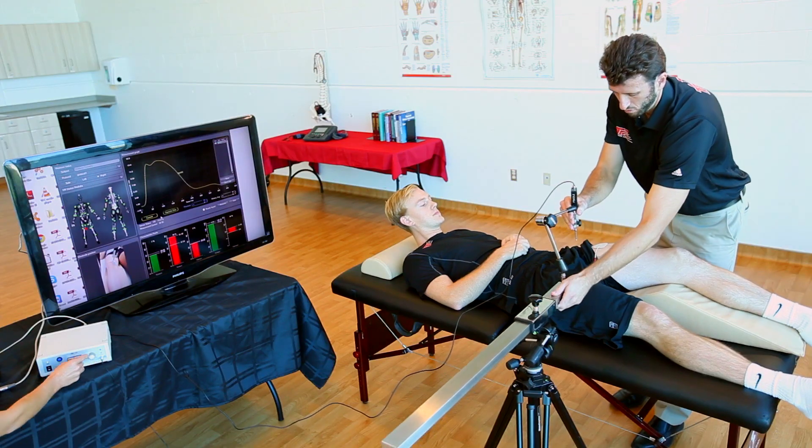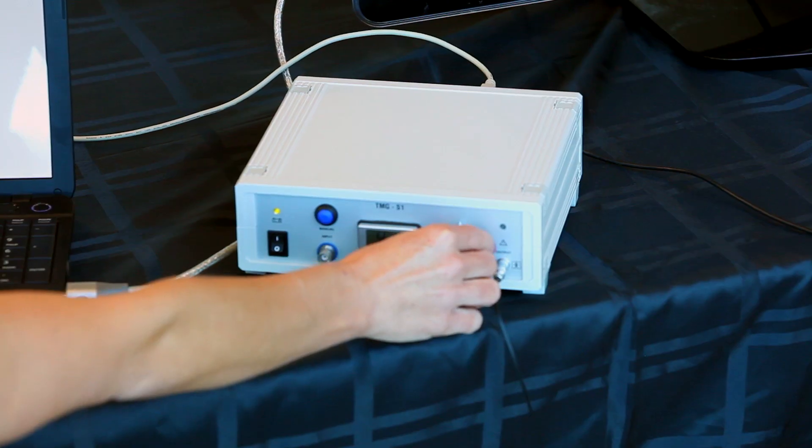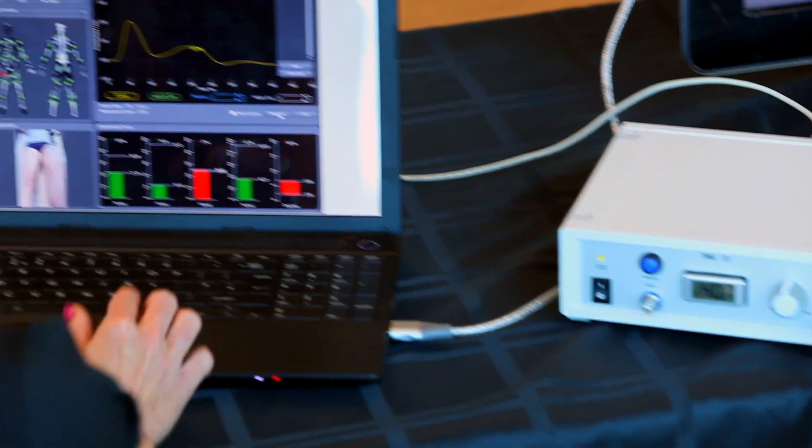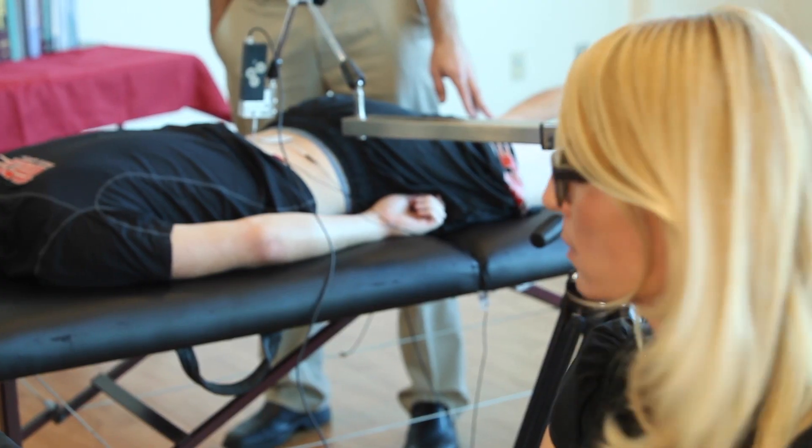The hardware includes a tripod, an arm that holds the sensor, a stimulator with an electrode hookup, and a laptop with the software. It can either travel with a sports team or an individual athlete, or be set up at a single location. It takes up minimal space and is very accurate, fast and reliable.